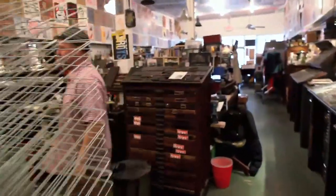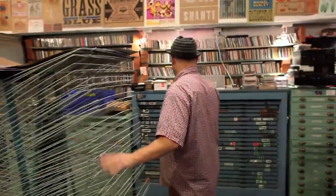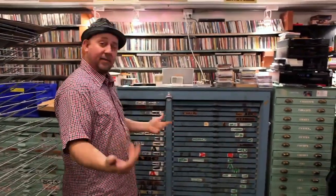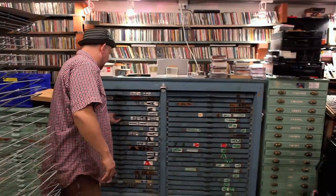Everybody has a computer now and knows what a font is. But back in the day, they made the small stuff out of lead and as it got bigger, they made it out of wood, so it wouldn't be so heavy and you could actually move it around and deal with it. So these are all fonts of wood type.